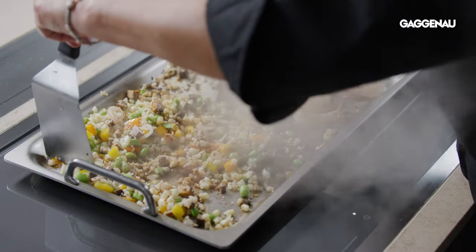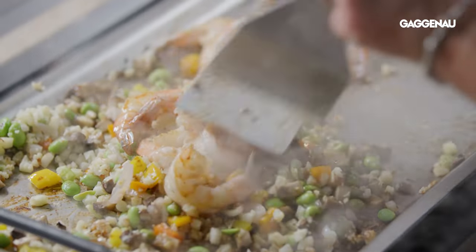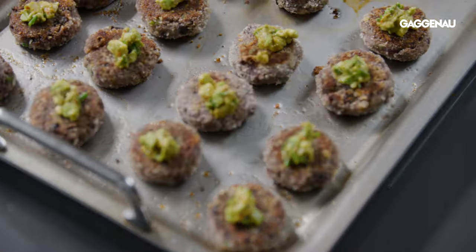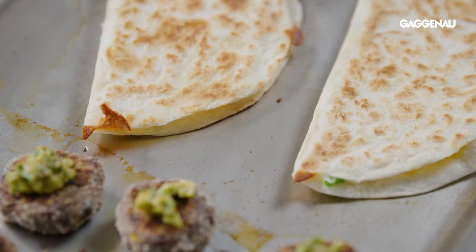Teppanyaki mode is designed for use with the Gaggenau Teppanyaki Accessory Griddle — a versatile and beautiful pan that offers several options for cooking both large and smaller quantities of food.